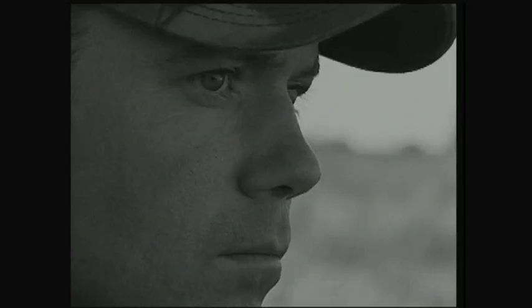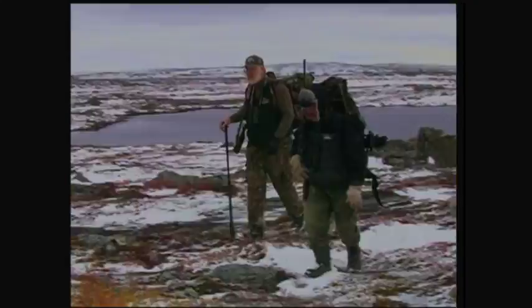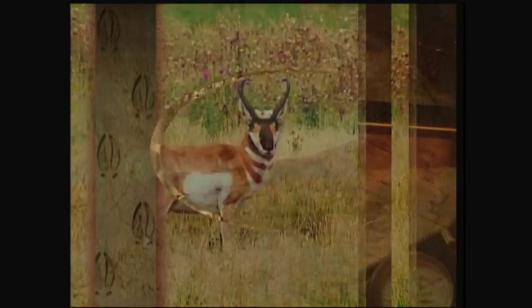Do not adjust your television. This is real. This is live. This is Game Trails. We're a go for launch.